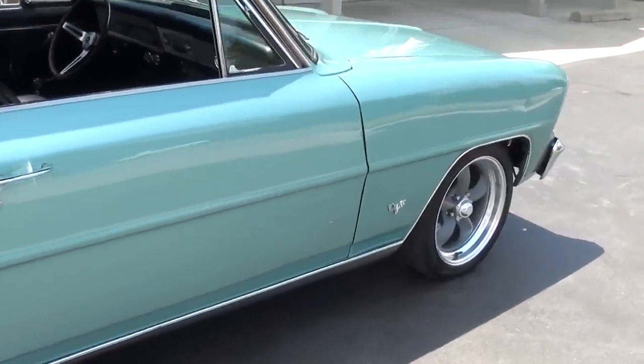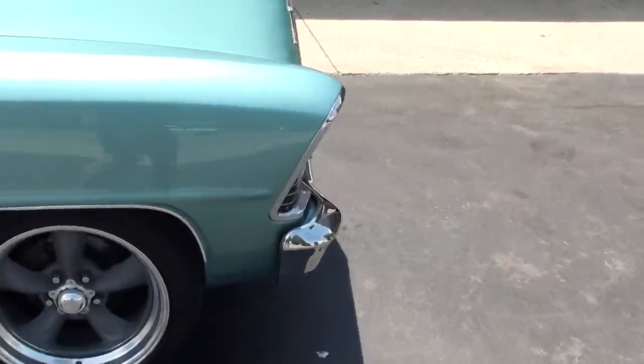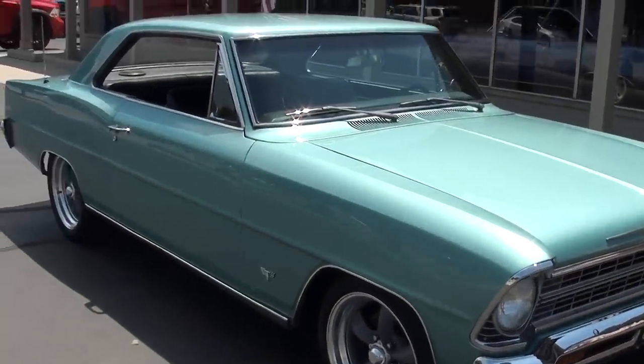Black vinyl interior, bucket seats, got the Hurst shifter in it. Killer little car. Nice little comp cam — we do have the comp cam card in the glove box for the car.